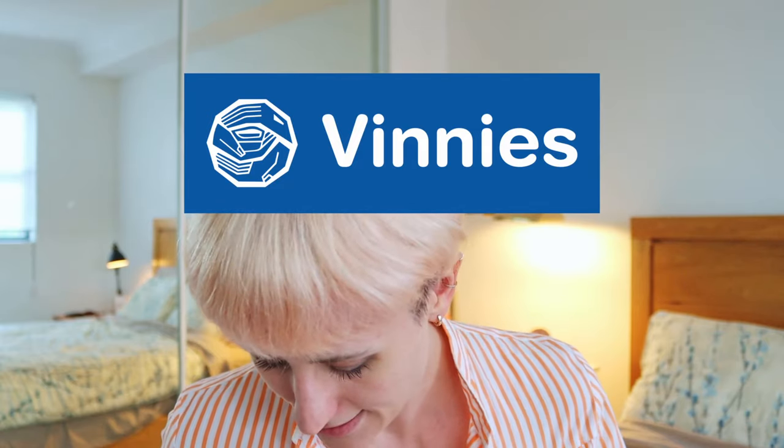Finally, I took some stuff that I don't really wear anymore — some things I haven't had for long, some I've had for a while that just don't fit and are never going to fit again, or I just don't wear them much. I'm going to drop all of this off at Vinnies so someone else can benefit from these clothes.